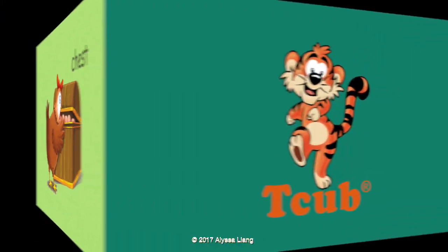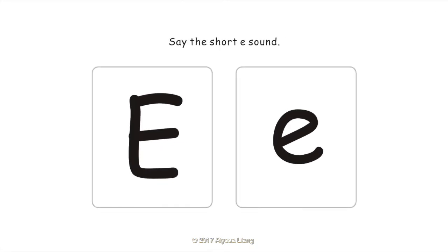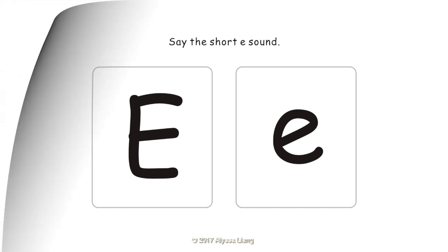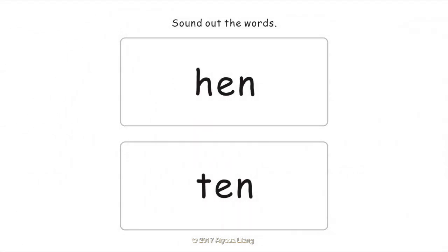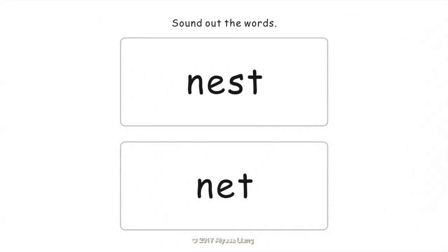Let's do the activities. Say the short E sound. Sound out the words: Hen, Ten, Egg, Rest, Nest, Net.